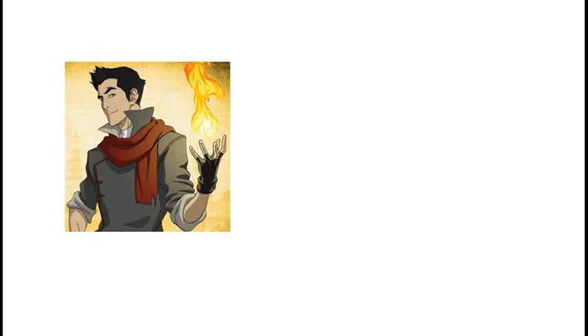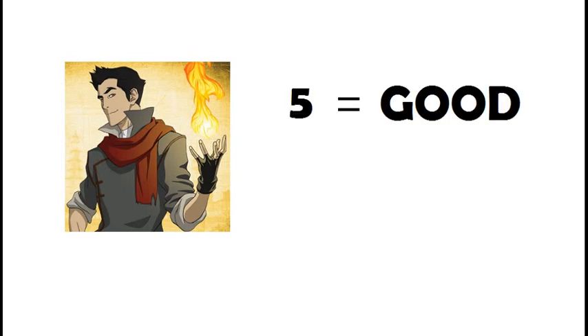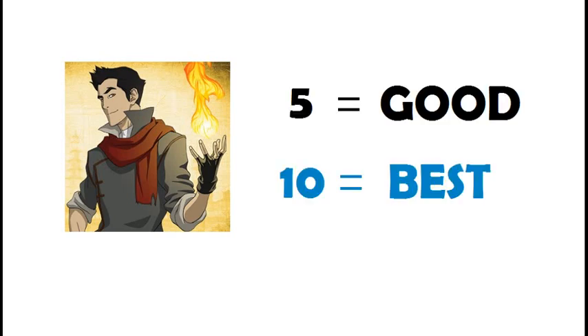Look at how every good interpreter has become a good interpreter. The only answer is experience. You get experience of five years, you'll be good. You get experience of ten years, you'll be the best.